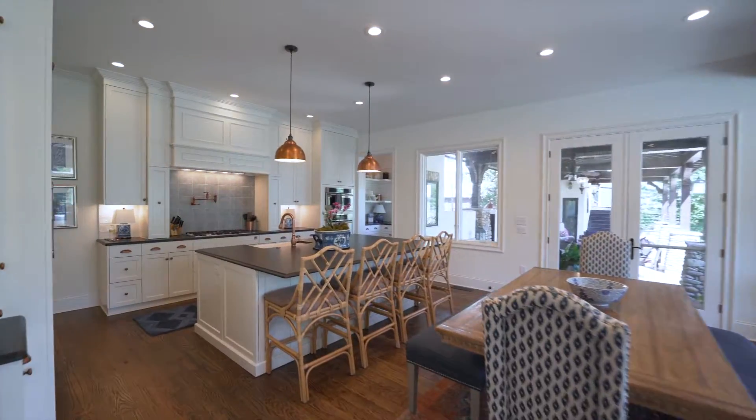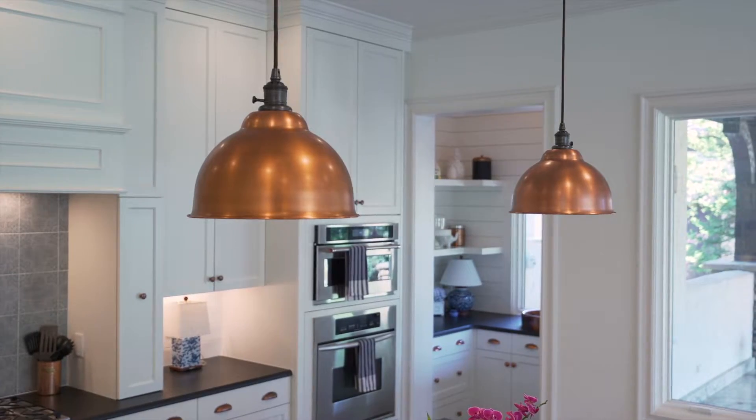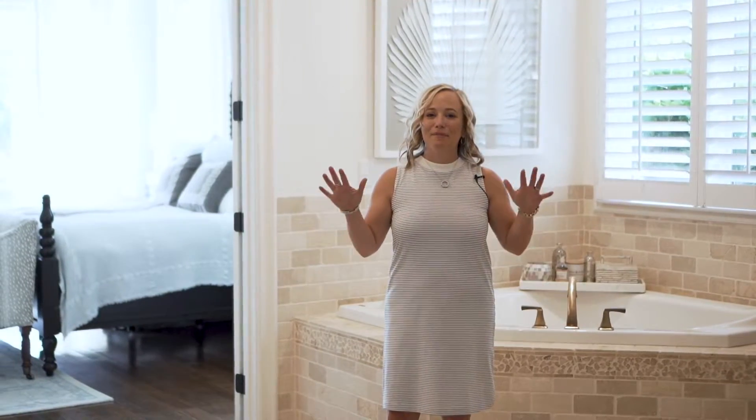This thoughtfully renovated kitchen is one of my favorites, from the fact that the cabinets go all the way to the ceiling and the fabulous copper details.